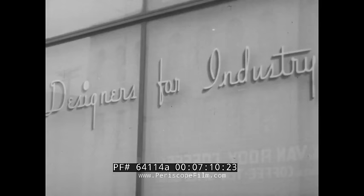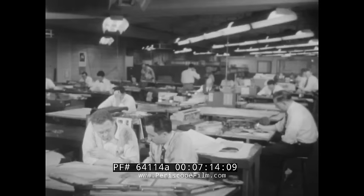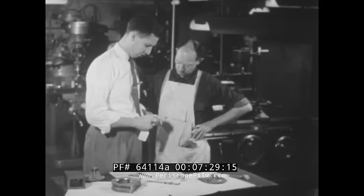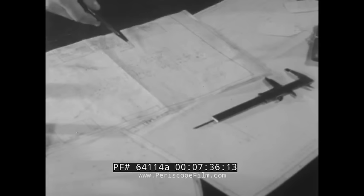Here's a Cleveland firm which, like other industrial research and development companies, has just one thing for sale: ideas. Customers of Designers for Industry are of course other companies looking for new products to add to their present lines, or — as with this movie projector — looking for better performance and appearance in existing products. After designs are approved, a handmade working model is put together in the machine shop, and production techniques for making the improved product are also worked out.